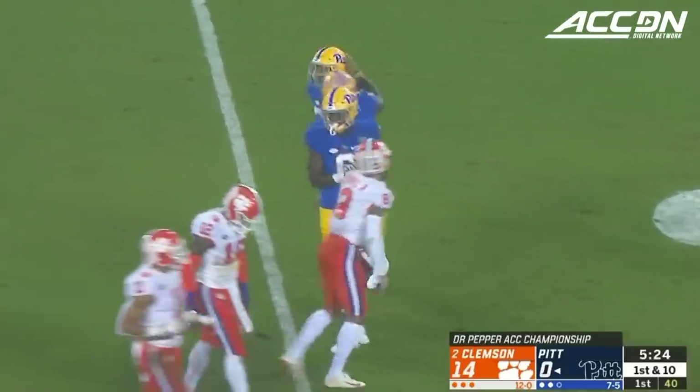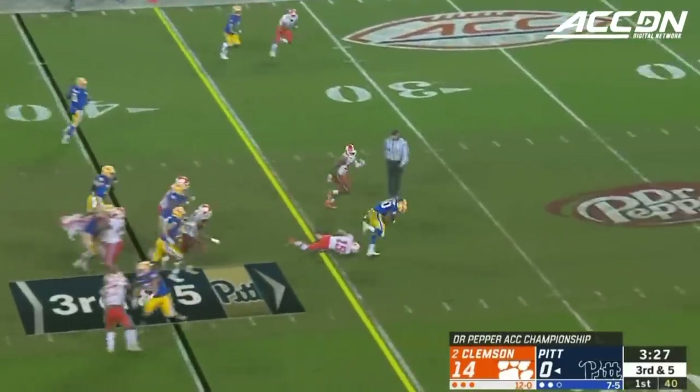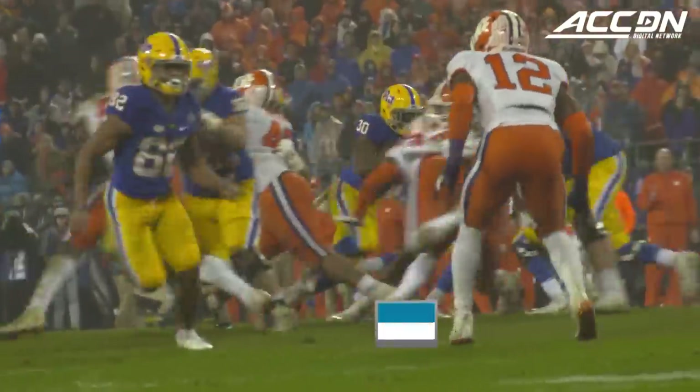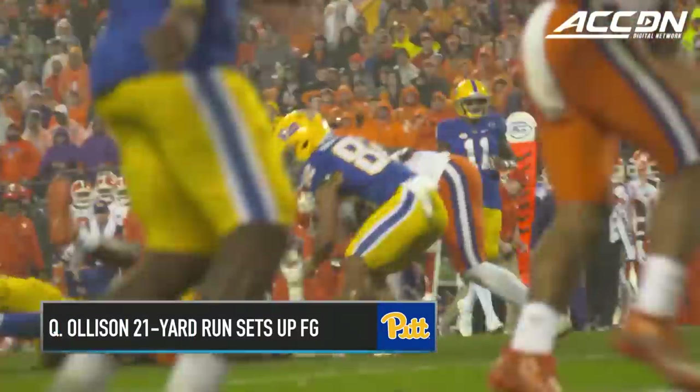Back-to-back big gains. Panthers need five on third down. Oleson hits a gap and still running, bangs down inside the 20. You get a glimpse of what these Pitt runners can do. That's a nice job again, and I want to go back to the offensive line because they're getting movement on this defensive line.